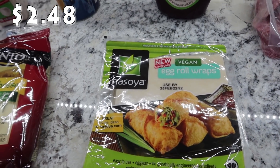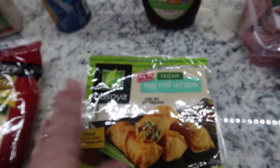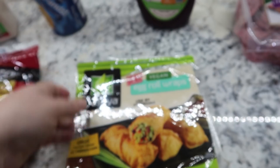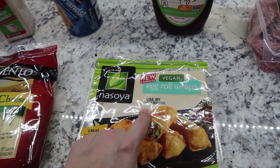I needed some egg roll wraps for something I'm going to be making in the air fryer. They didn't need to be vegan — everybody in the house will eat any type — but this was the only option they had. There are a ton in here, so I hope they freeze well because I definitely won't use this many by the end of February.